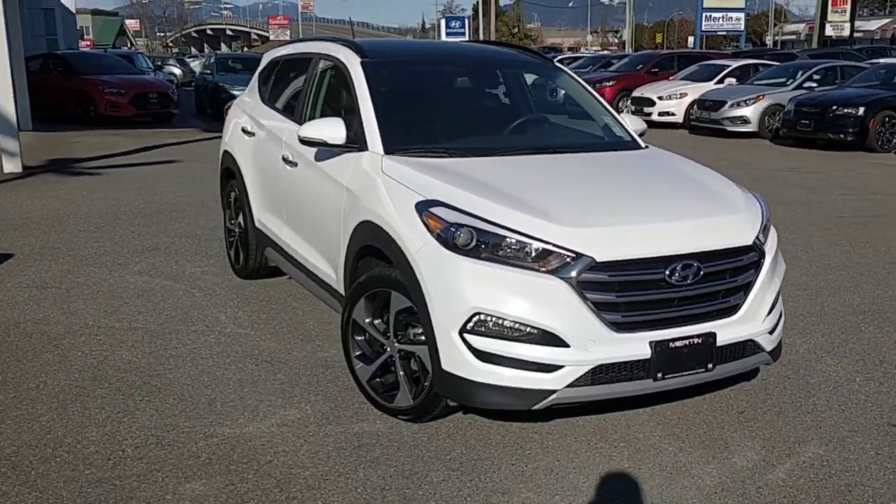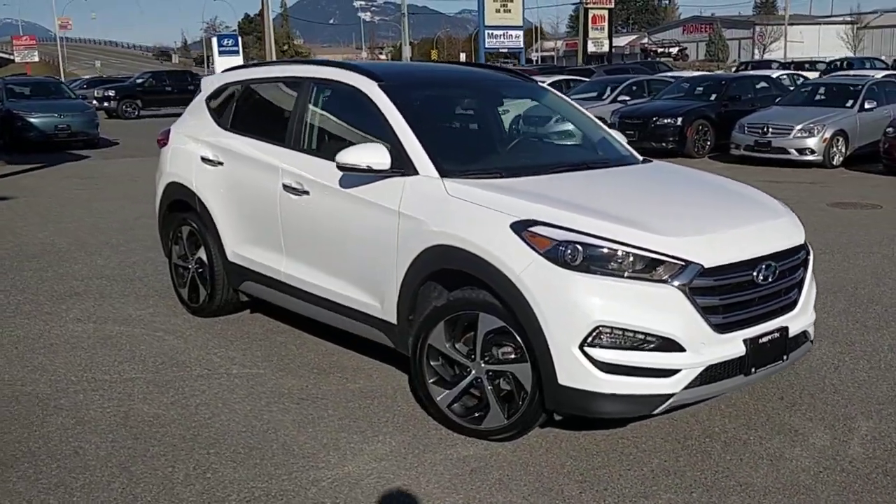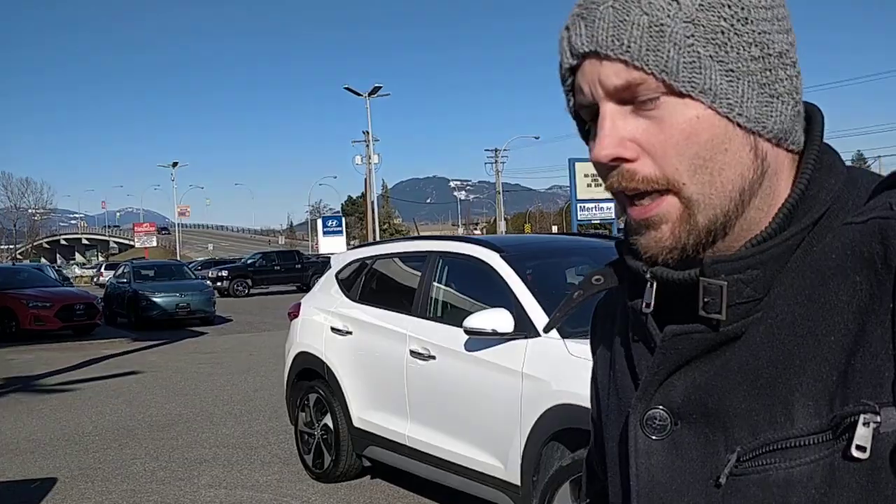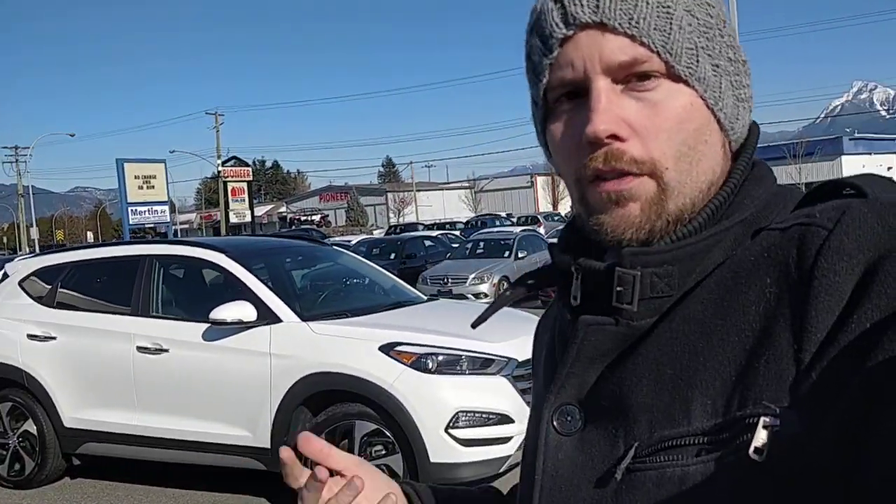First off, the Tucson is currently ranked as the safest compact utility vehicle on the market. So far it's the only vehicle to have passed the small overlap crash test by the International Institute of Highway Safety on the passenger side. That's right — no other vehicle has passed that test, at least nothing I'm aware of when they ran the test about a year ago.